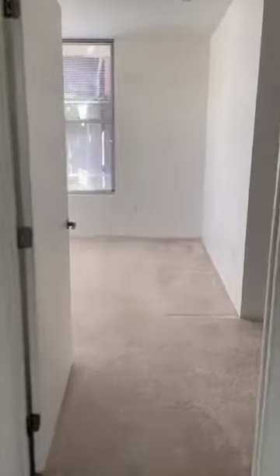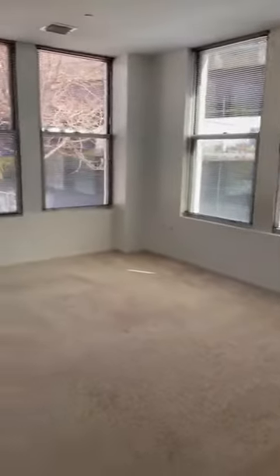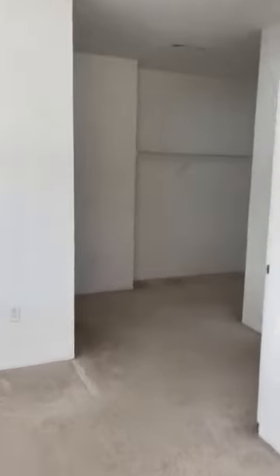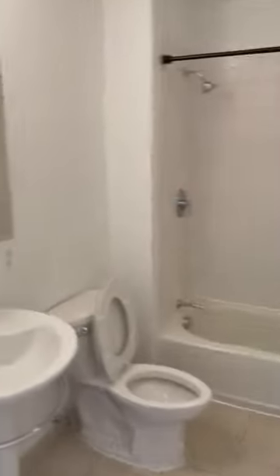And then on to the master bedroom, or the largest. You can easily fit a king-size bed in here. You have a huge walk-in closet area. And then this bedroom does have your ensuite bathroom with a shower and tub, which typically in the two bedrooms, you'll have at least one like that as well.